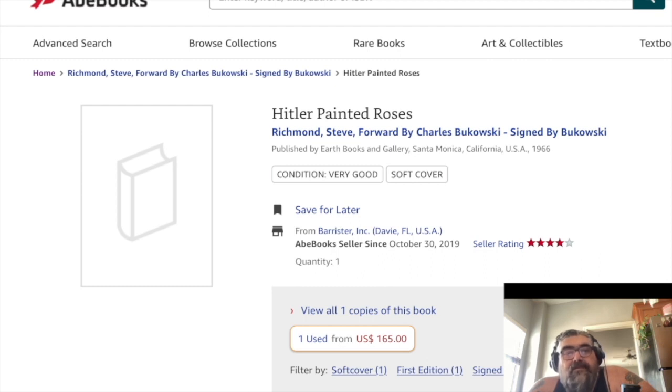It's a Steve Richman book with a foreword by Bukowski, signed by Bukowski — that's hysterical.